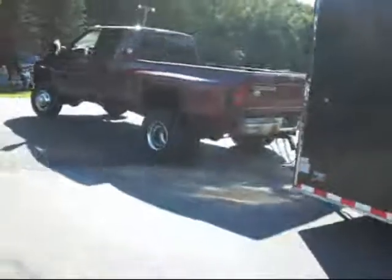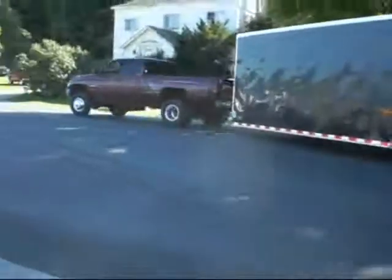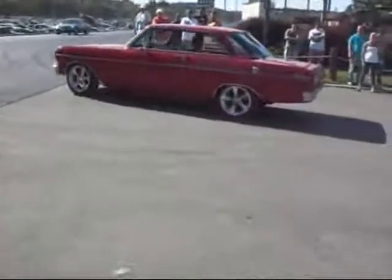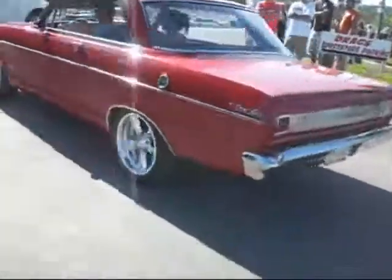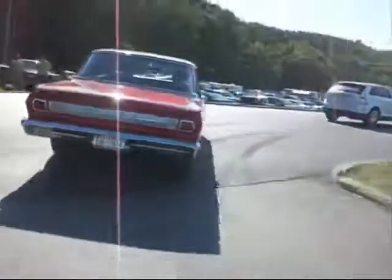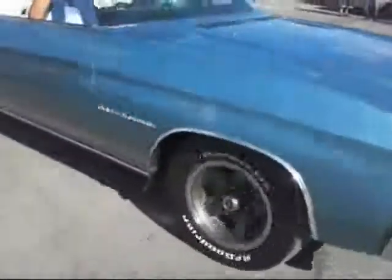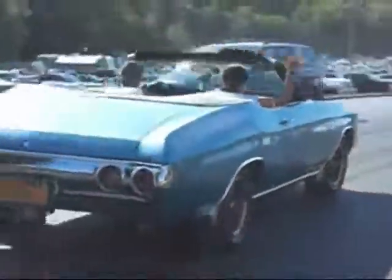Nova SS 383 small block. Light em up — runs a little rich. 400 big block Chevelle. Rear bird, 8-track, ready to go. Light em up.